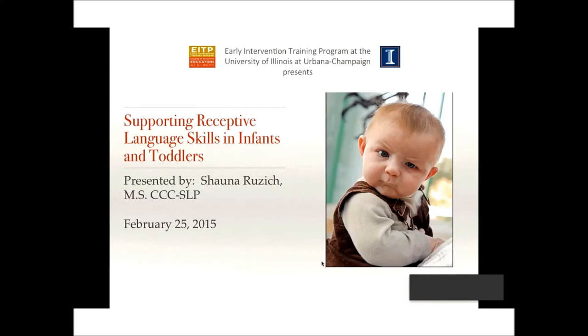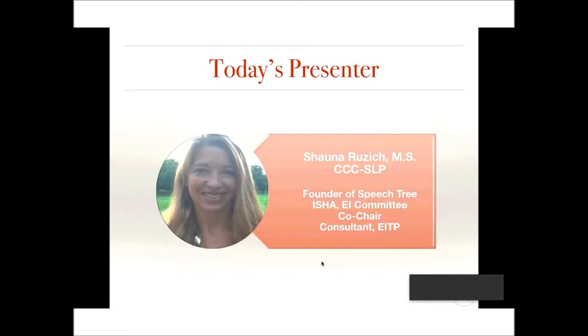Welcome everybody to our Wednesday afternoon webinar. This afternoon's topic is Supporting Receptive Language Skills in Infants and Toddlers. Our presenter today, who we're thrilled to have back with us again, is Shauna Ruzich, who is a speech-language pathologist and founder of SpeechTree, as well as actively involved in ISHA and an Early Intervention Committee co-chair. She also happens to be a consultant with the Early Intervention Training Program.